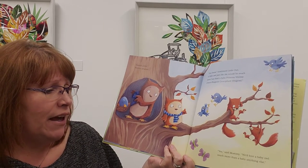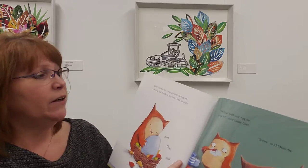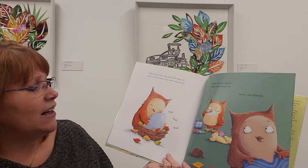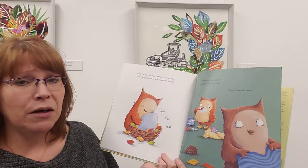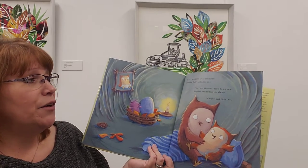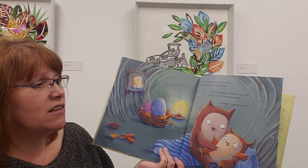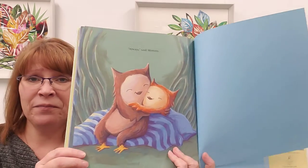'Yes,' said Mummy. 'We'd love a baby owl much more than a baby anything else.' Do you think she was trying to convince him an owl would be good? Little owl put his wings around the baby egg and gave it a hug. Inside, a tiny heart beat steadily — thud, thud, thud. 'When will our egg be ready?' said little owl. 'Soon,' said Mummy. 'If it's a new little owl, then I'll be a new big owl.' 'Yes,' said Mummy. 'You'll be the new big owl, and I'll love you always.' 'Always,' said little owl. 'Always,' said Mummy. I wonder what kind of egg they're going to have — they didn't tell us. I'm sure it's going to be an owl egg.